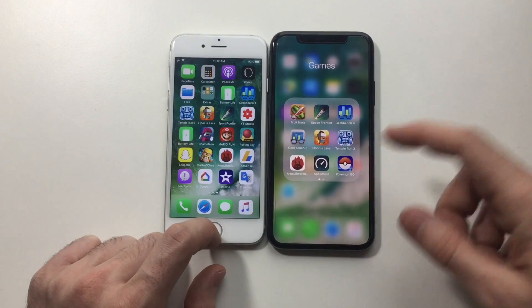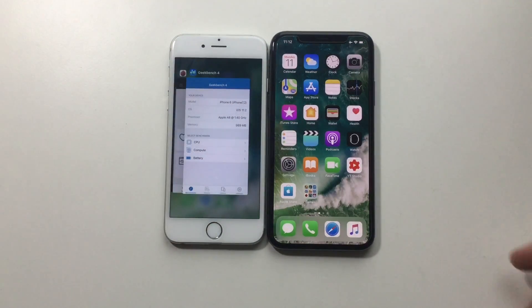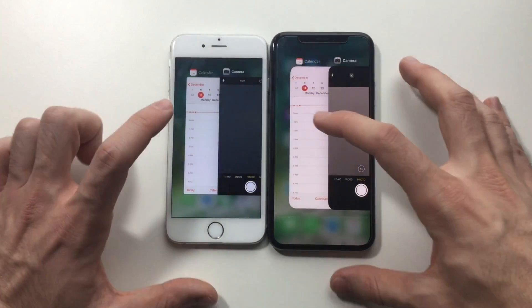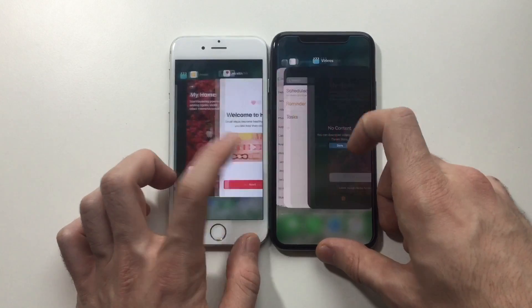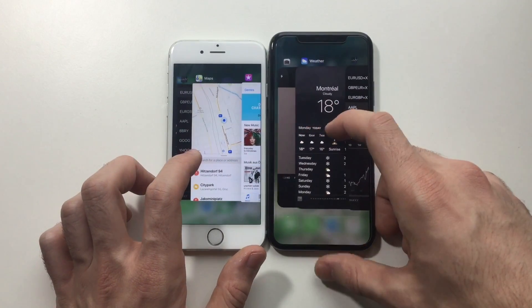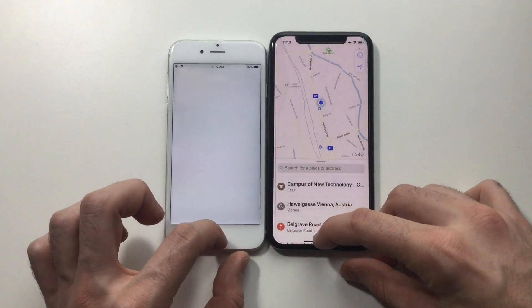Now I'm going to try the RAM management — see how good the 1 GB of RAM is in iOS 11.2. Starting the RAM management test. Okay, definitely have to refresh on the X. Let's go for Maps — refresh on the 6.